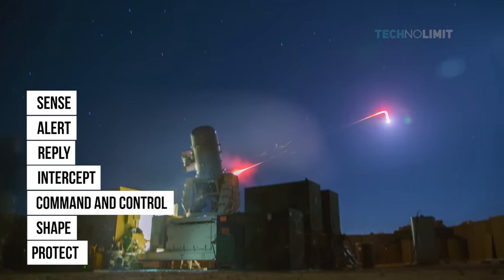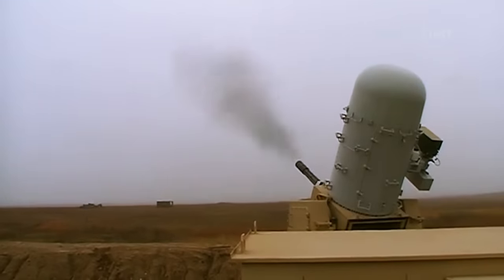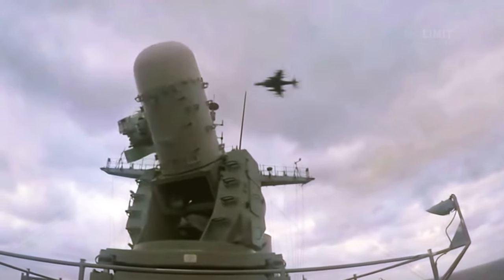Those seven functions are: Sense, Alert, Reply, Intercept, Command and Control, Shape, and Protect. C-RAM has a naval counterpart from which it stems, called the Phalanx Close-In Weapons System, or CWIS for short.